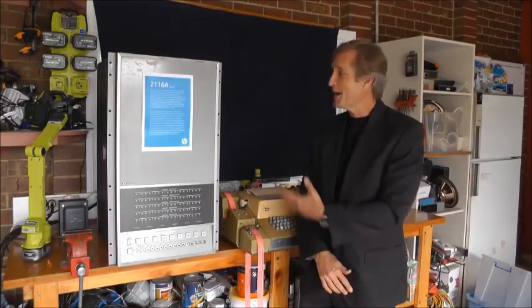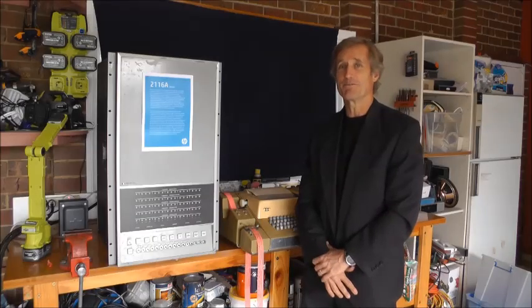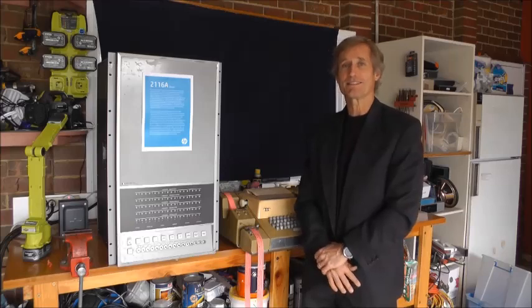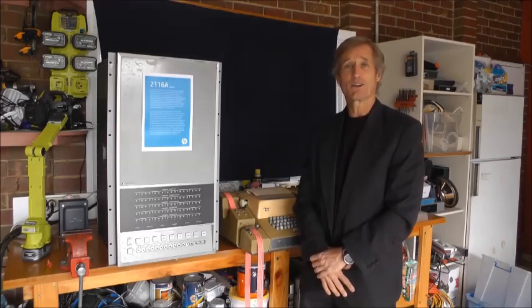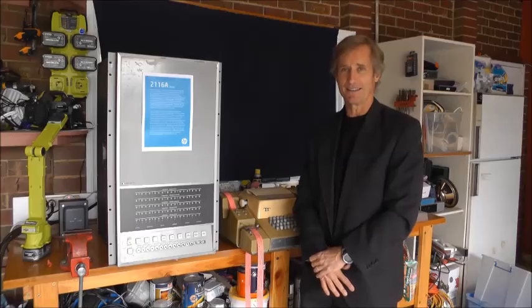So there you have it — the HP 2116A, 50 years old on November 7th of 2016. To learn more about the 2116 or more about HP's computing history, please visit our website at www.hpmuseum.net.